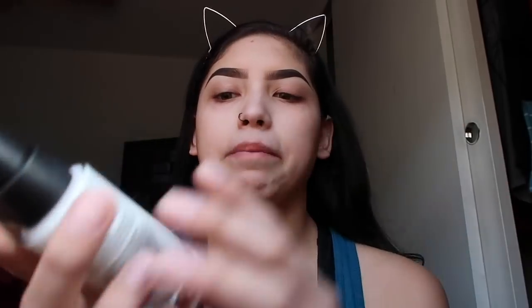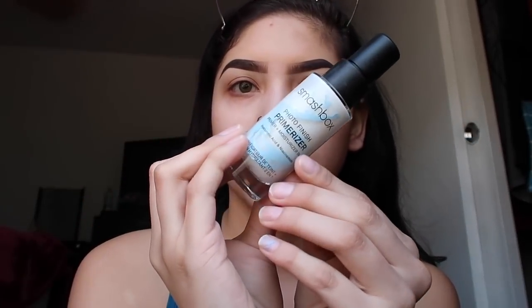To prime my face I'm gonna go in with the Smashbox Primerizer. This stuff is so good - this is my second time using it but so far so good. I like it because I love the formula. It's super hydrating and oh crap, I have another pimple. I don't know what the hell's breaking me out. It's okay, we'll work around it. It's super hydrating and I love the way it feels on my skin.